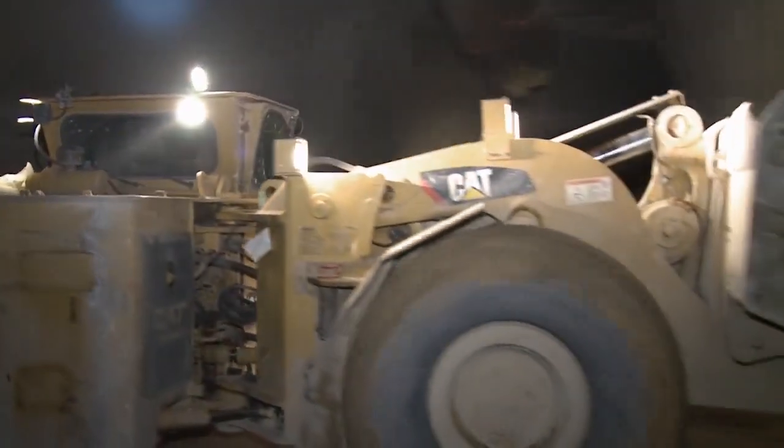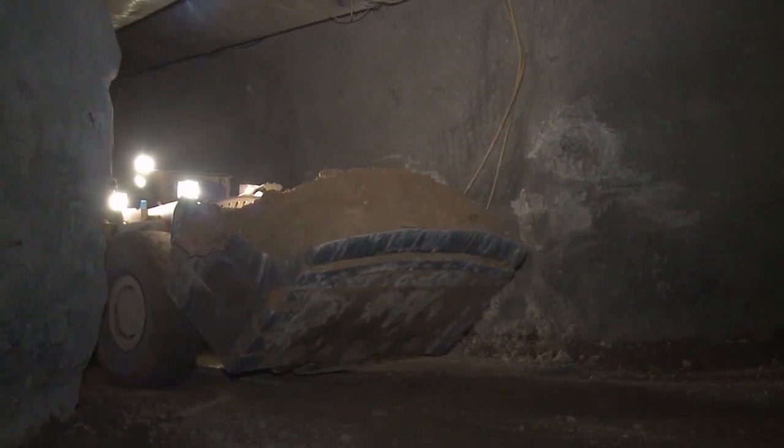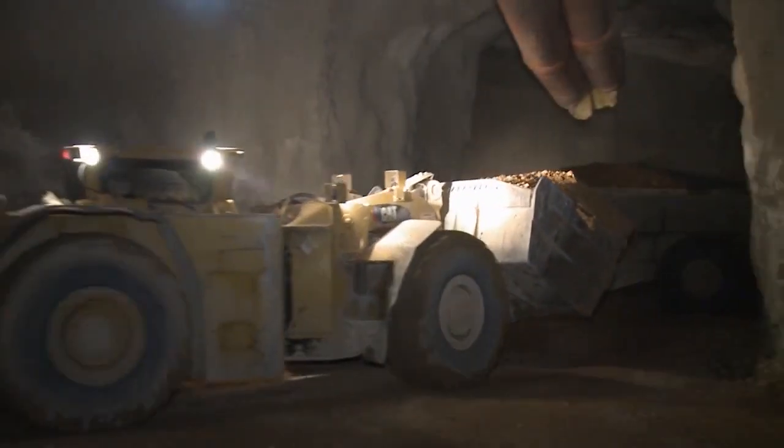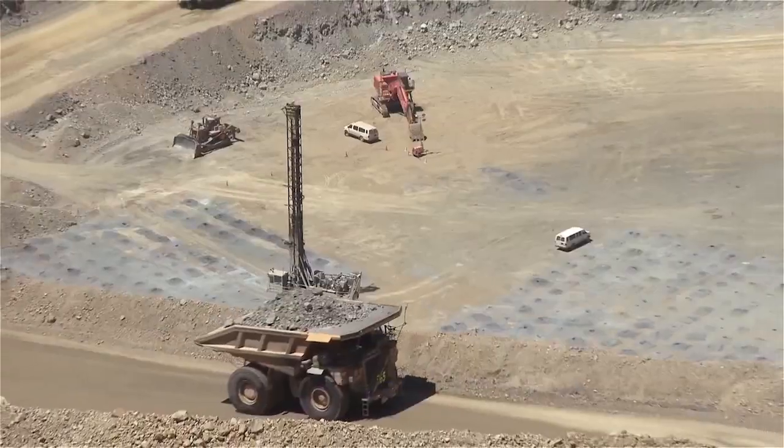Running engines underground can create deadly carbon monoxide. Today's mines have extensive ventilation systems, and the drill machines have a unique capability. Once the crews get to the heading where they want to start drilling, they turn the engine off, plug in an electrical cord, and run all their functions off electricity — so there are no emissions underground and workers aren't breathing in fumes.